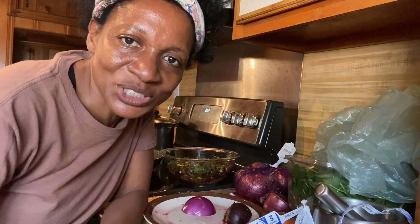Hi everyone, it's Marva. Saturday afternoon, I'm in my kitchen. I wanted to show you a little bit of what I'm doing today.